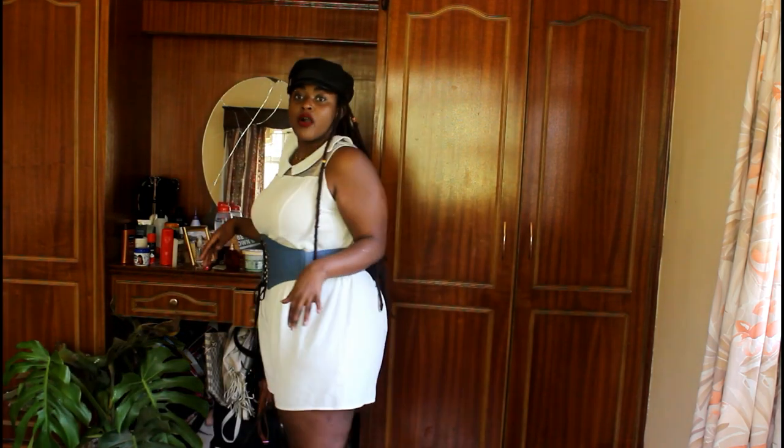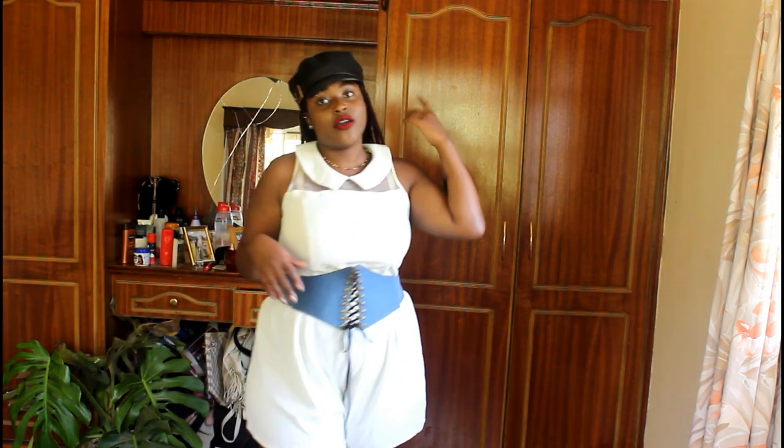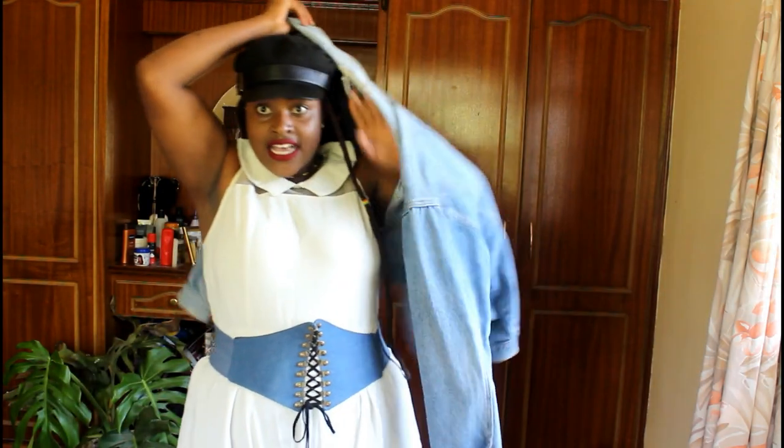Denim can also be used to accessorize. In this case I'm accessorizing my jumpsuit — I have a casual romper on, and this denim belt I got from Forever Trendy. It's a corset belt, and I really like it especially when I'm wearing flowy clothes and I want to be snatched at my waist. I always go for my corset belt. Denim jackets are also a very good accessory — they're more accessories than clothing items.